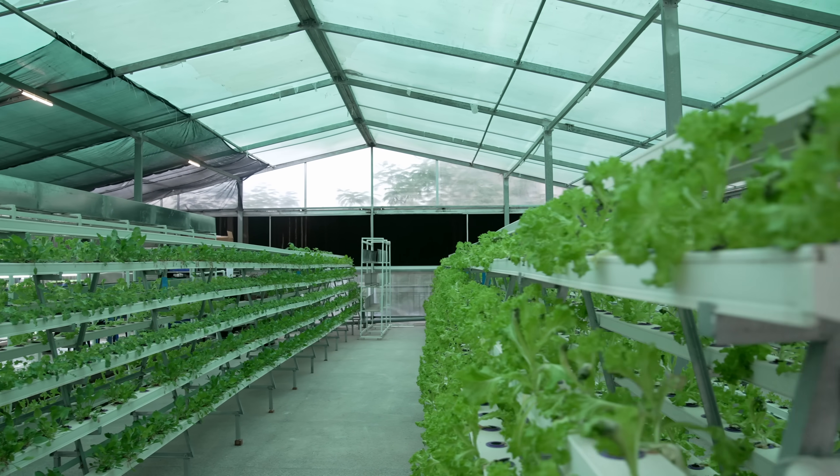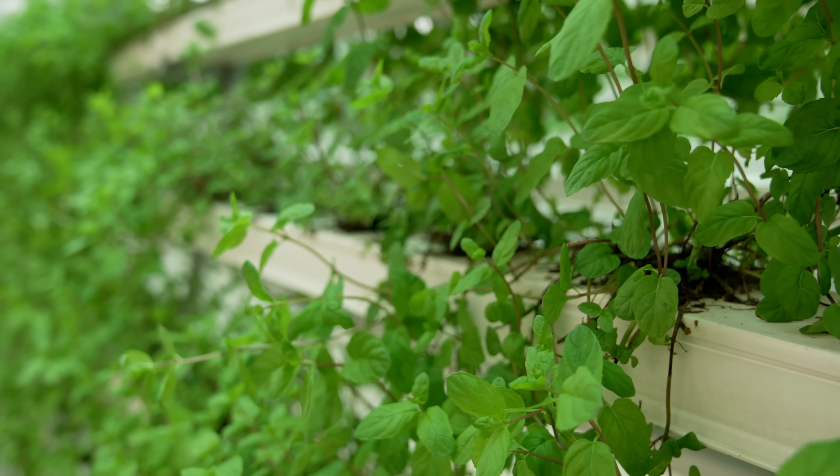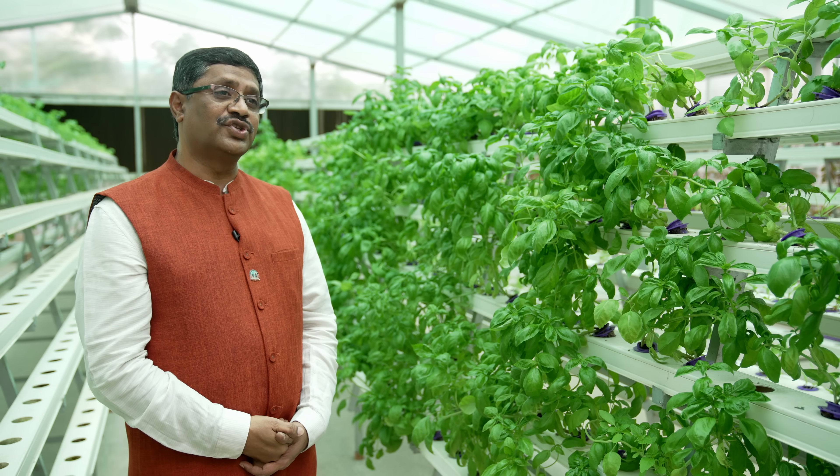This technology helps us to grow farming anywhere in the city, under any climatic conditions and any season of the year. So we can rest assured with our food supply.